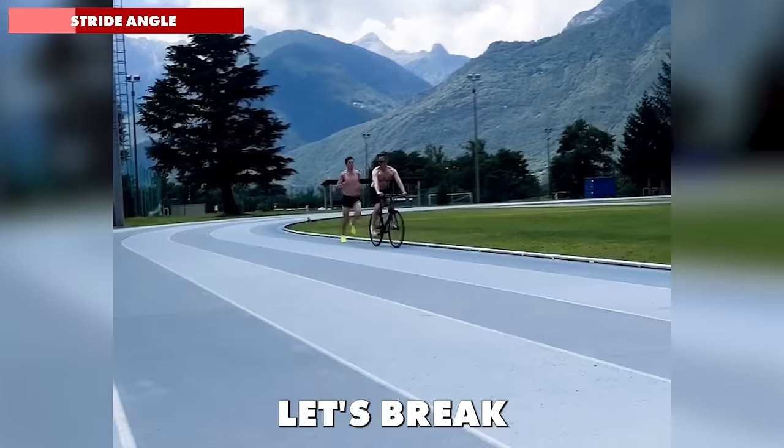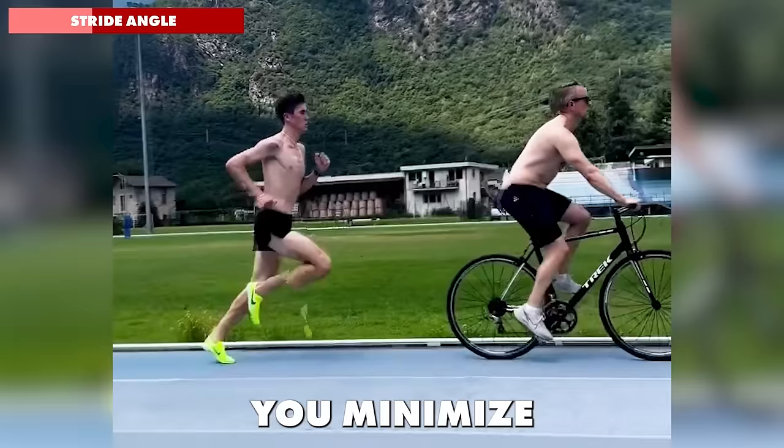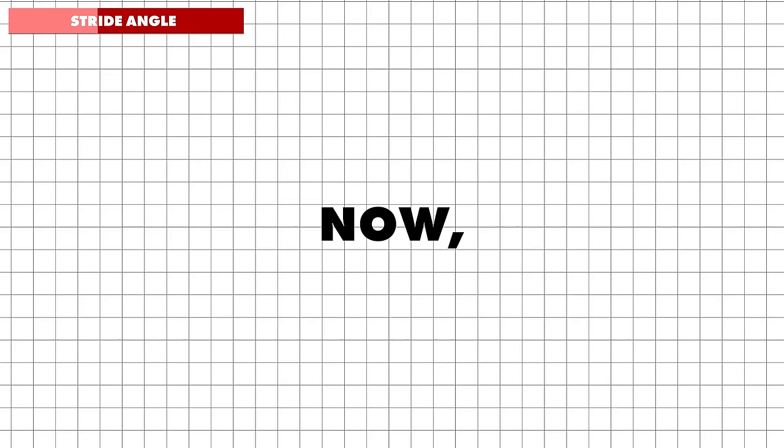Watch this slow motion footage. Notice how he lands with his foot beneath a flexing knee — this is the key to an efficient stride. By landing this way you minimise the stress on your joints, reducing the risk of injury. You might wonder: how can you increase your stride length to run faster without over-striding?